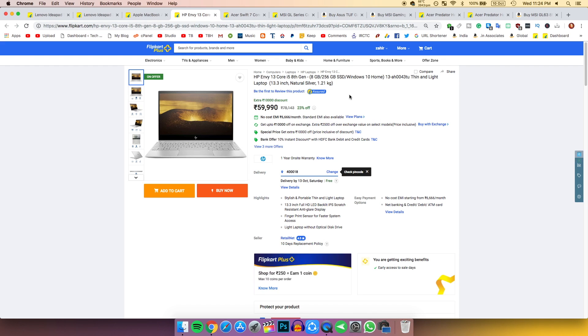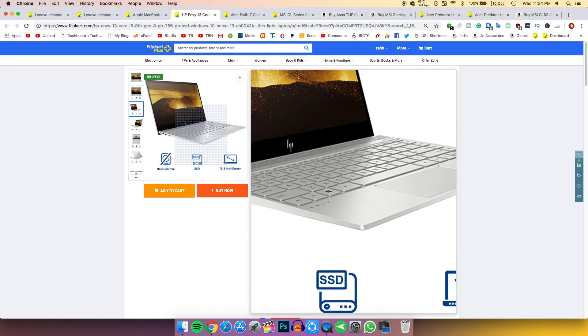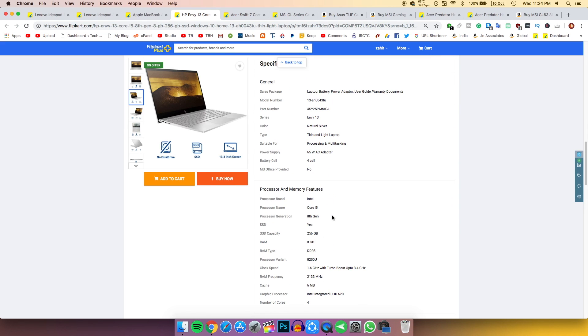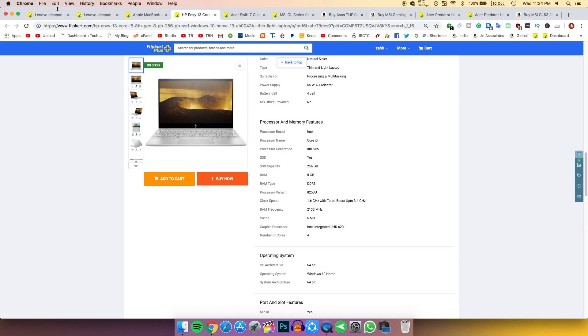Moving on to another thin and light option: the HP Envy. It looks really nice, feels very premium, and is very thin and light. It also has an i5 8th generation processor.